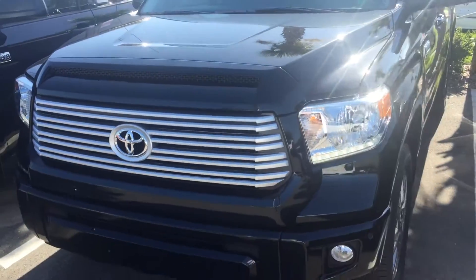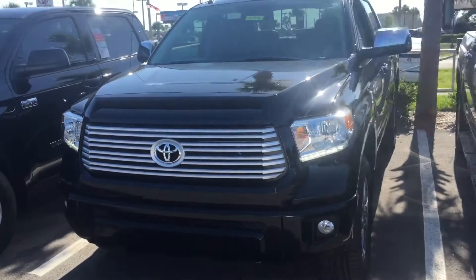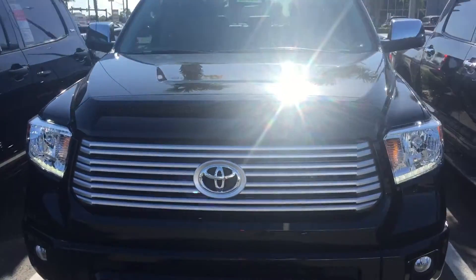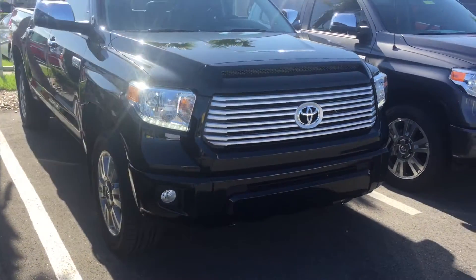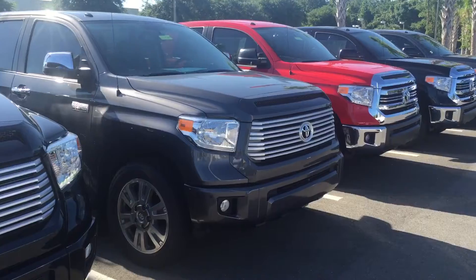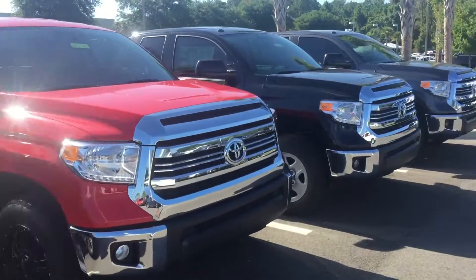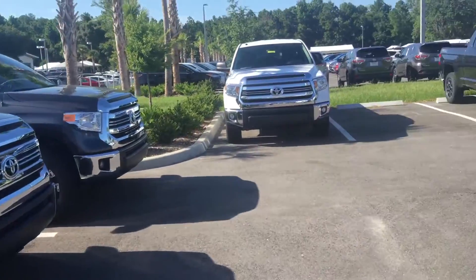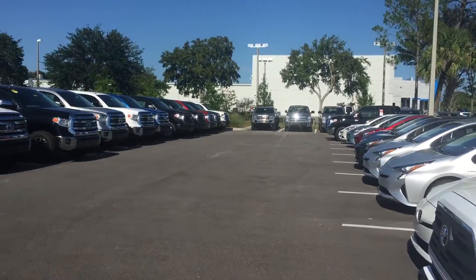Hey, good afternoon Peter, this is Safe here at Arlington Toyota. I just received your inquiry for this 2016 Platinum Tundra. As you can see, the exact vehicle is available in stock, along with a bunch of other Tundras — another Platinum in Magnetic Gray and all sorts of other Tundra SR5, Limited, Platinum, and 1794 editions are all here.